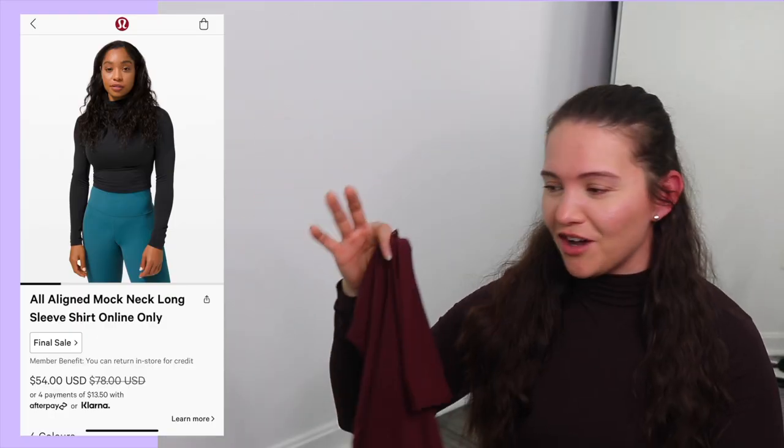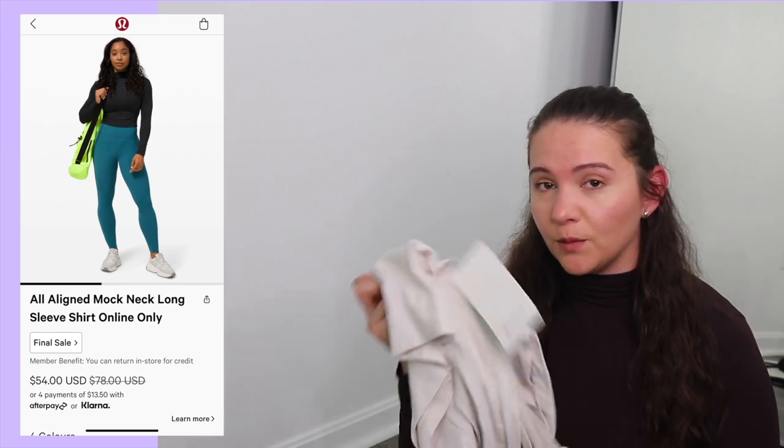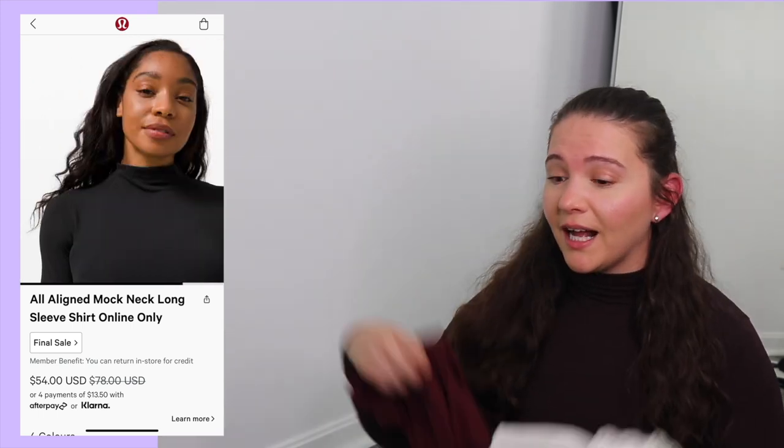I don't want any judgment, but I'm definitely the type of person where if I like something, I buy it in every single color, especially when it goes on sale. That's the All Aligned Mock Neck Long Sleeve shirt — I got it in black, natural ivory, red merlot, and I'm wearing it right now in brown. I love this top and I'm hoping they're not discontinuing it, because they've pretty much gotten rid of all the colors.